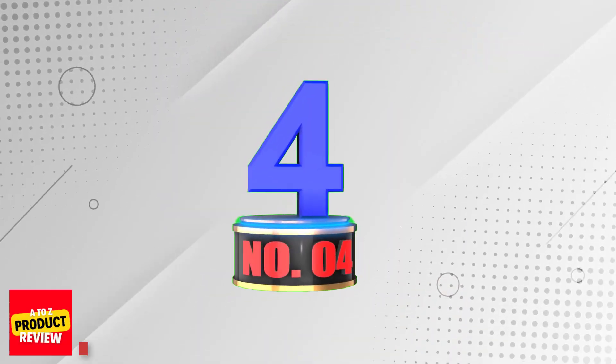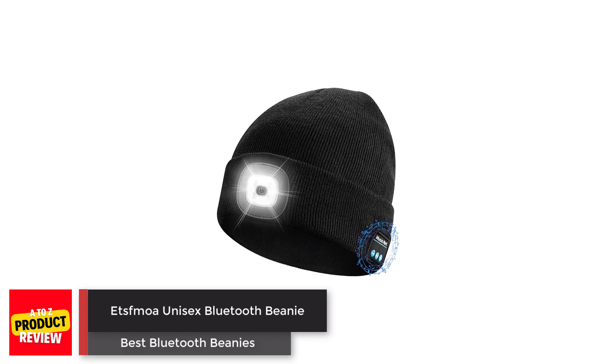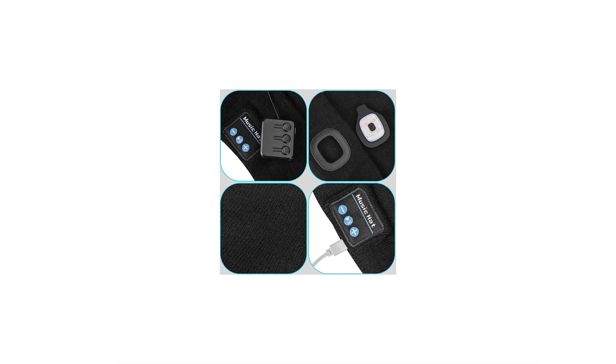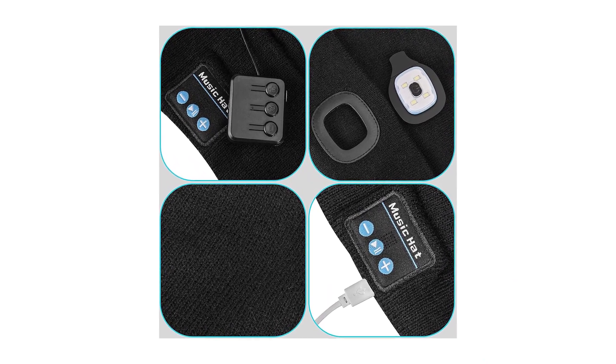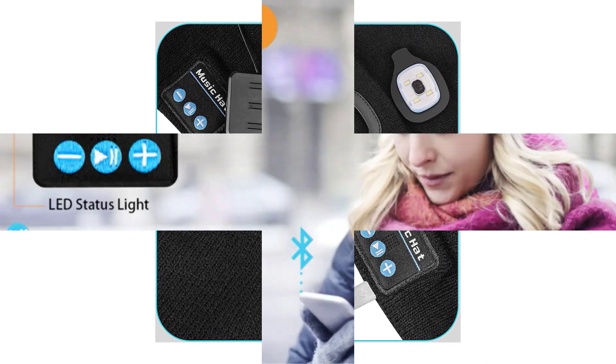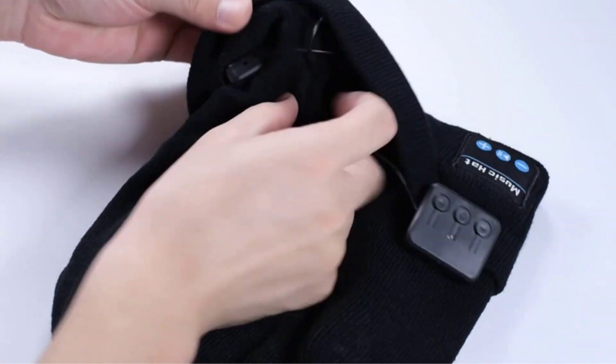Number 4: Etsamoah Unisex Bluetooth Beanie. The soft 100% acrylic material on this hat is warm and will keep your head snug and cozy in all but the most extreme temperatures. It's available in a range of bright colors that will stand out in any wintry scene, including pink, fluorescent yellow, and bright orange. If those colors weren't bright enough, it also features a four-bulb LED light with adjustable luminosity on the front.